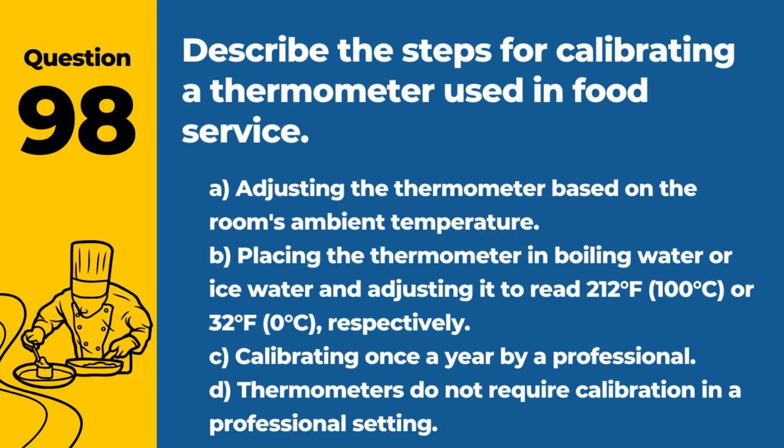Question 98. Describe the steps for calibrating a thermometer used in food service. A. Adjusting the thermometer based on the room's ambient temperature. B. Placing the thermometer in boiling water or ice water and adjusting it to read 212°F / 100°C, or 32°F / 0°C, respectively. C. Calibrating once a year by a professional. D. Thermometers do not require calibration in a professional setting. Answer: B. Placing the thermometer in boiling water or ice water and adjusting it to read 212°F / 100°C, or 32°F / 0°C, respectively. Accurate calibration ensures reliable temperature readings.